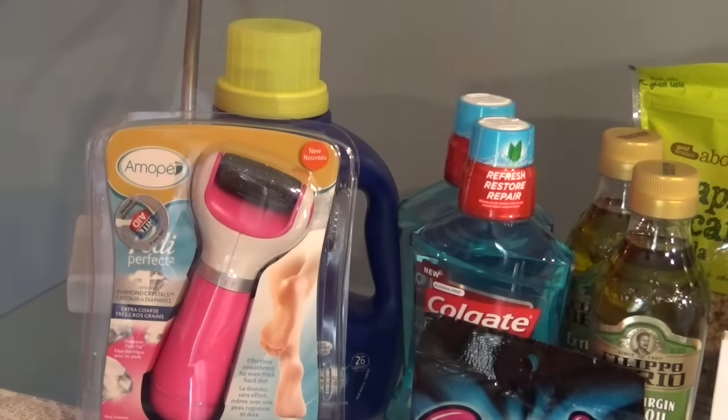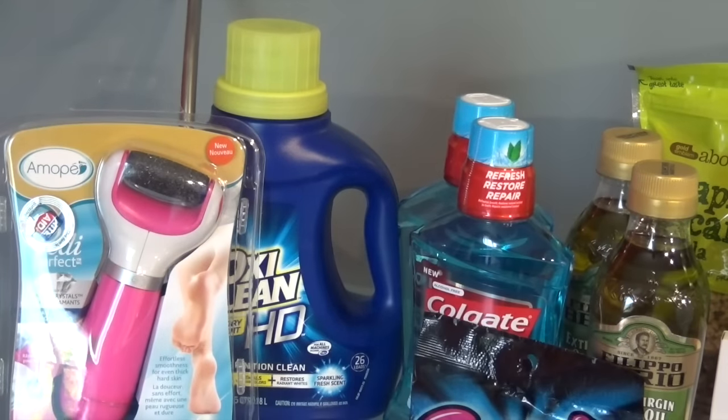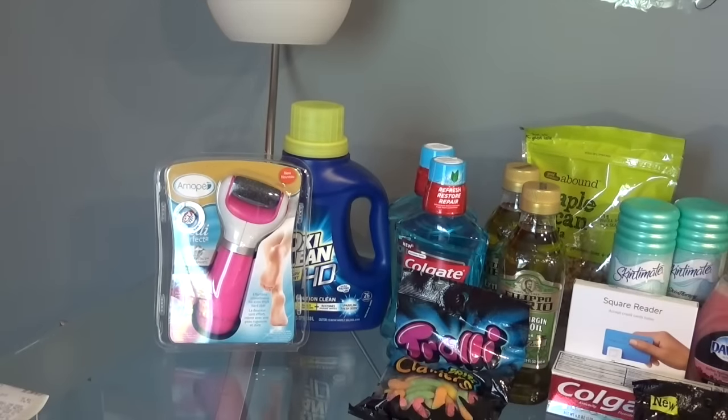I also got the OxiClean HD, on sale for $3.99. There's a $3 coupon from the SmartSource 8/28, so that ended up being $0.99. That's part of Rite Aid's rake-in-the-points promotion this week. Out of pocket for the two Rite Aid transactions was $20.09, and I got back 1,000 points which is $10. I did pretty well at Rite Aid and look forward to doing well the rest of the week.